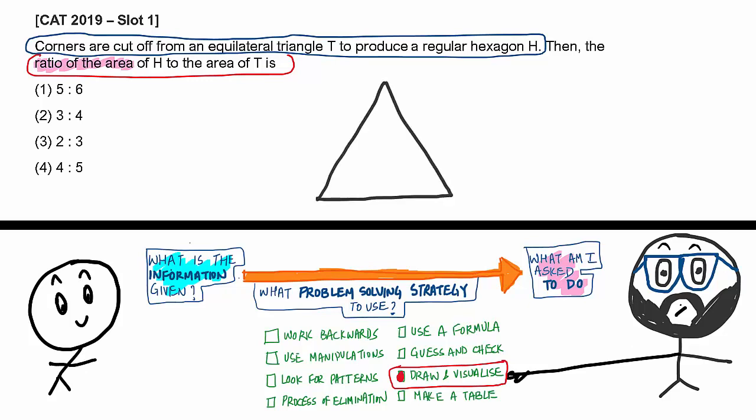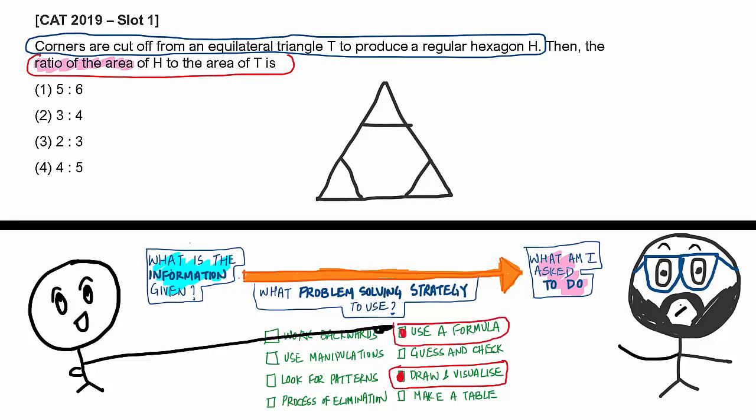You can draw the equilateral triangle, cut the corners, and create a regular hexagon — and there you have it. Now what strategy do you want to use? Work backwards? Use manipulation? Look for patterns? Process of elimination? Use a formula? Guess and check? Or make a table? What are you thinking?